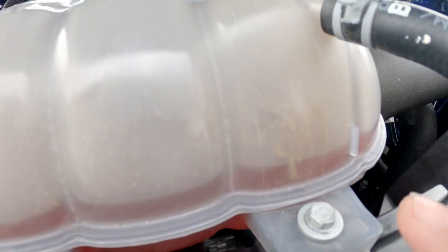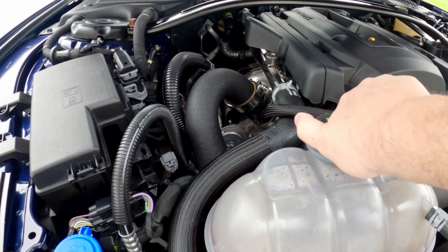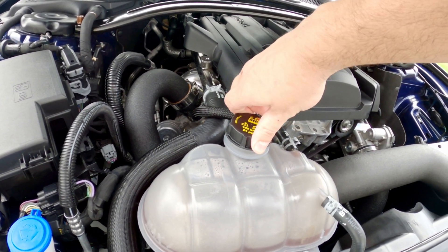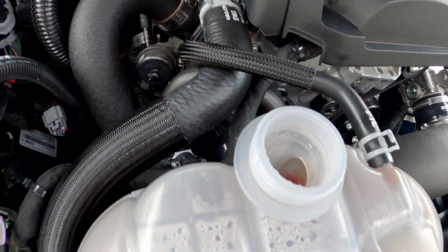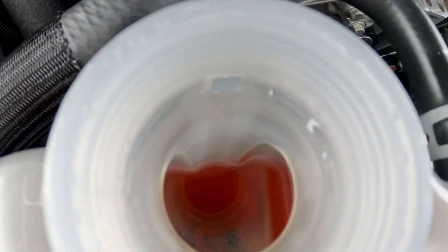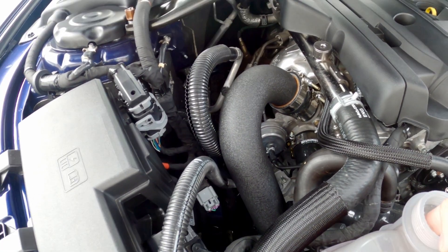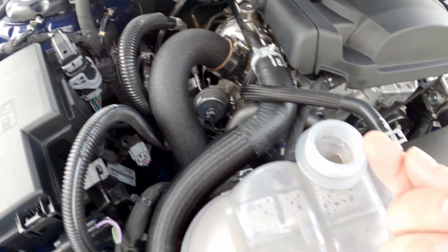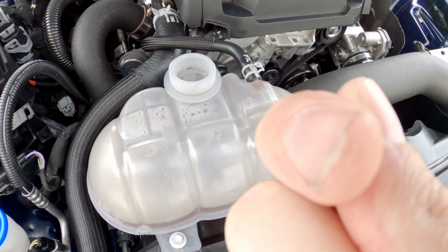I don't know if you can tell, but see there in the coolant tank — there is a lot of stuff all over the top of the tank. If you look down in there, there's nothing floating on the surface of the coolant. It does, however, smell kind of funky. If I stick my finger down in there and pull up some of this stuff — see that? It's like this yellow gritty stuff.